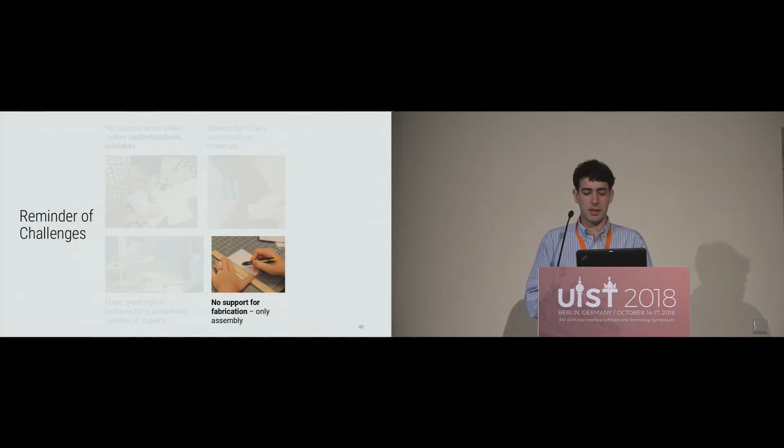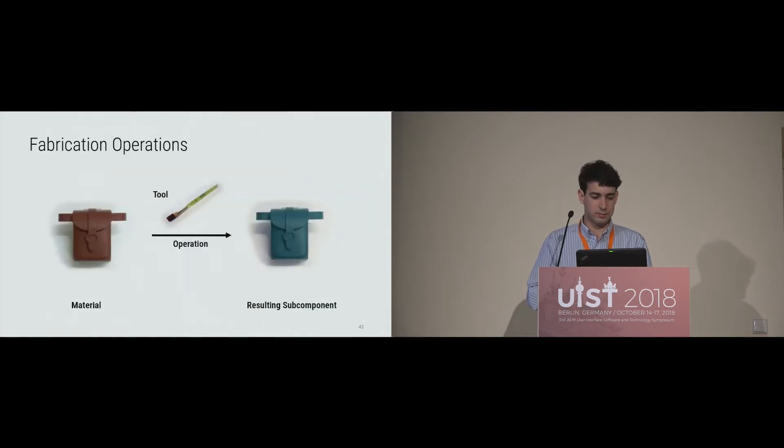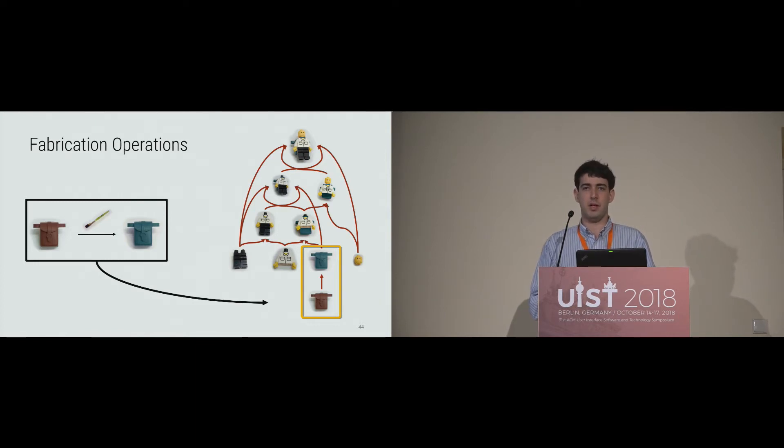The last challenge was that many systems only support assembly tasks, not fabrication tasks like painting or sanding. We propose fabrication operations as a solution. For example, rather than just attaching the backpack to the Lego man as-is, we can specify a painting operation: take the backpack material, paint it with a paintbrush in a specific color. In the task space, fabrication operations fit in just like assembly tasks, with one difference: they have only one child, since you're transforming an individual piece rather than bringing multiple things together.